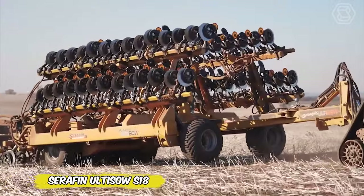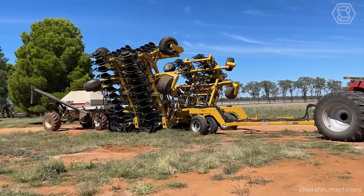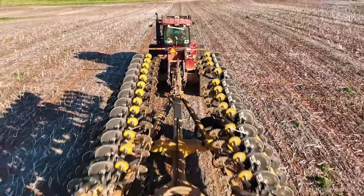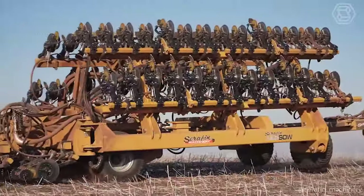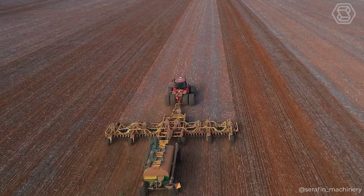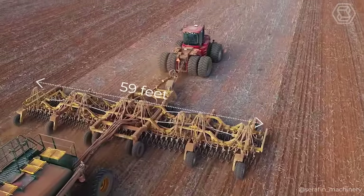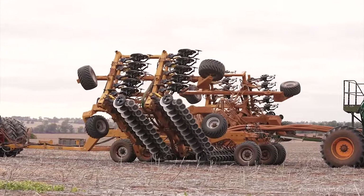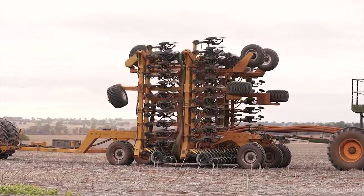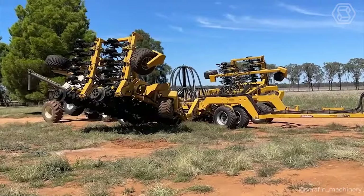Are you interested in how the magic of modern agricultural technology packs 59 feet of efficiency into a compact format in seconds? Meet the Seraphim Ultiso S18, a 2021 single-disc planter that unfolds masterfully for transportation. Double-folding this agro-innovative marvel transforms it from a 59-foot-wide working machine to a transport-friendly format of just 19.6 feet. The video clearly demonstrates this process in rapid succession, but the impression of the transformation is lasting.